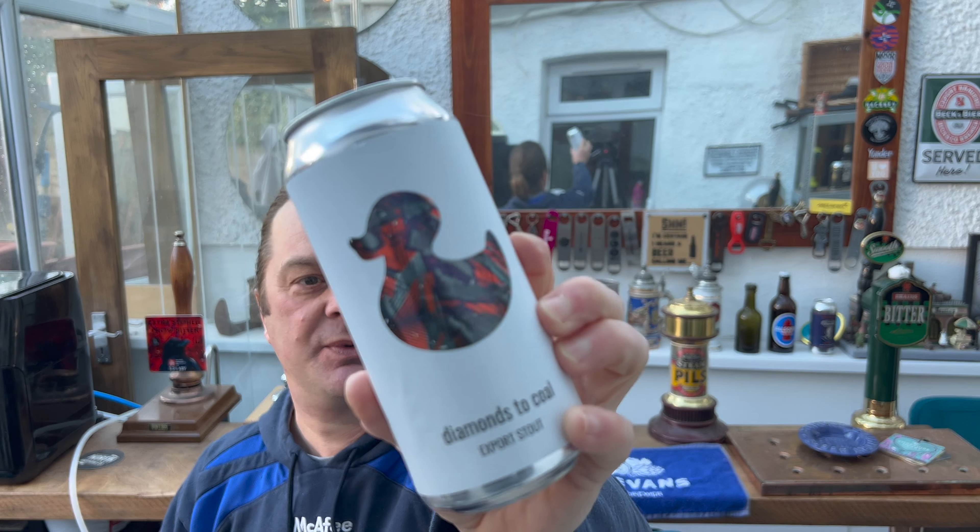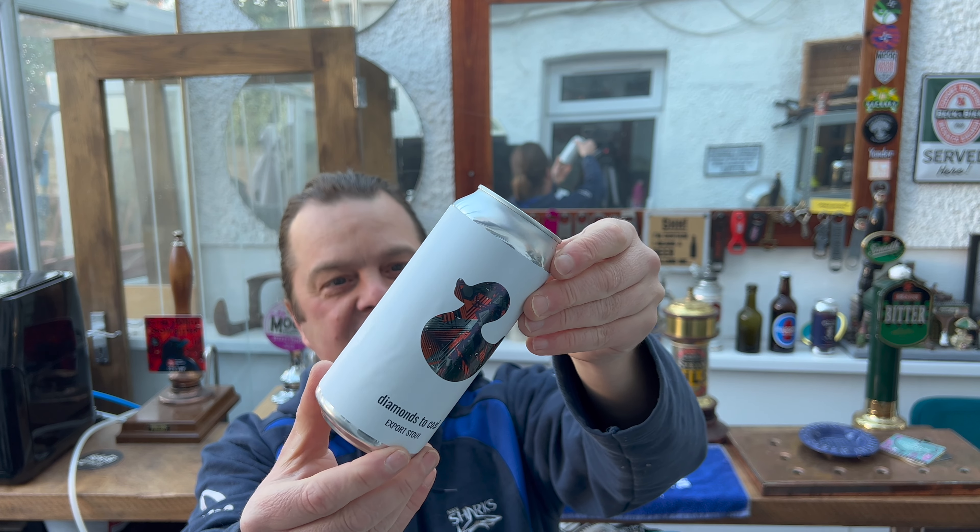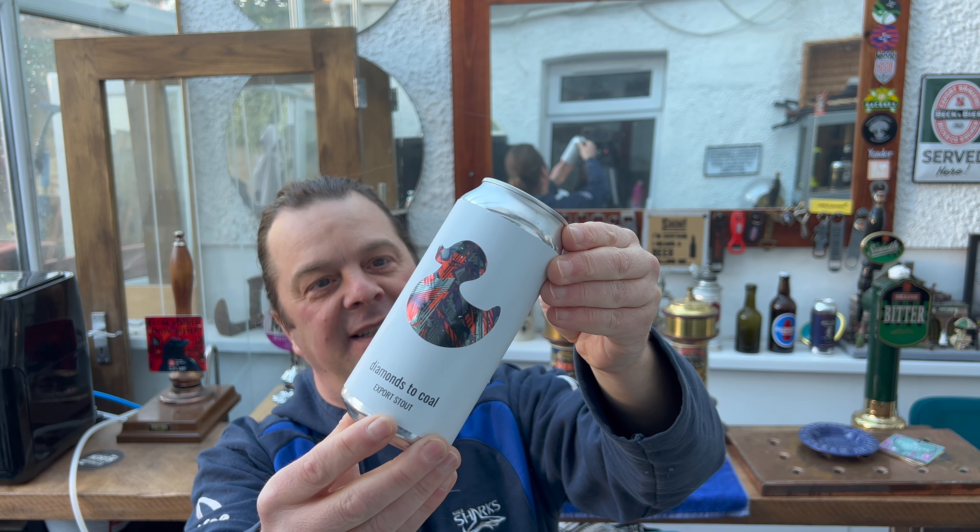It's Beer O'Clock on Real Ale Craft Beer. Today we've got a beer from Green Duck Brewery and I'm really excited for this one because it just sounds fantastic. Diamonds to Coal Export Stout — this is an 8% ABV Export Stout.